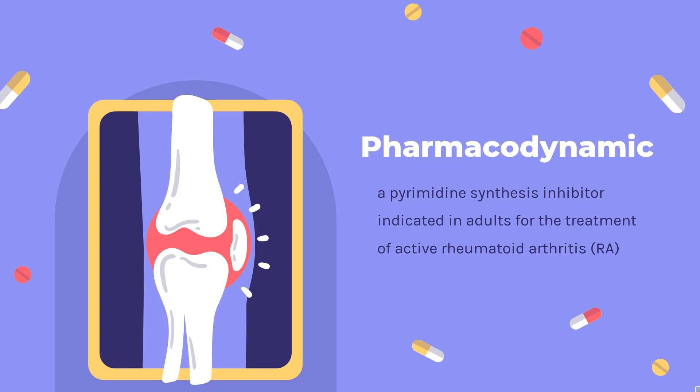Pharmacodynamics. Leflunomide is a pyrimidine synthesis inhibitor indicated in adults for the treatment of active rheumatoid arthritis (RA). RA is an autoimmune disease characterized by high T-cell activity. T-cells have two pathways to synthesize pyrimidines: the salvage pathway and de novo synthesis.